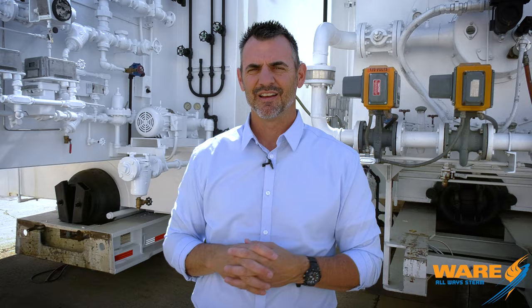If you YouTube 'steam donkey' you'll find pictures of them — people walk up on them and it's kind of neat. But there is also a replica on the Grizzly River Run at Disneyland in California. That's their water ride. You see these pictures here — right at the start on the left, that is a steam donkey.